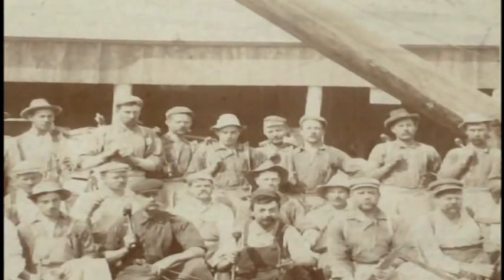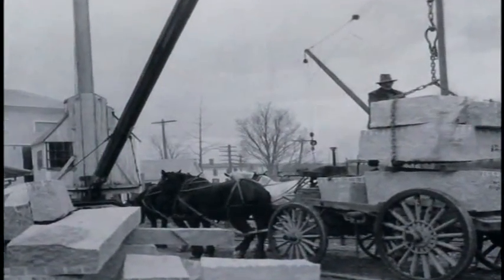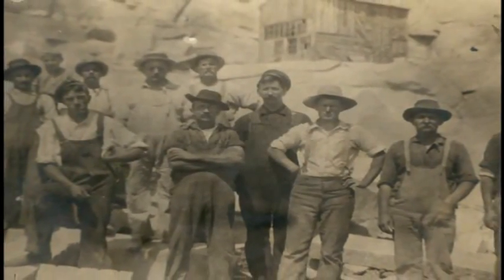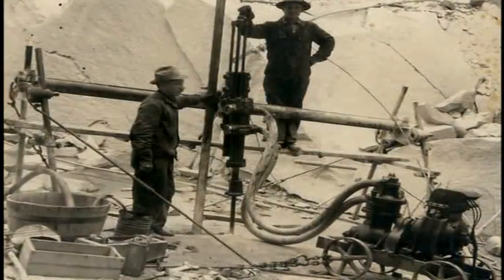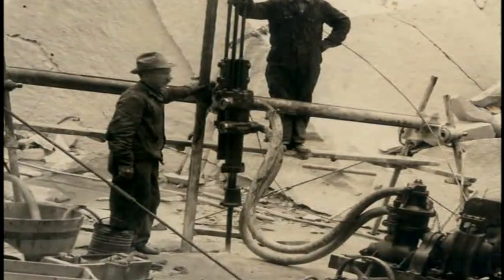In the early days, hundreds of workers were required to extract the granite from the top of Rattlesnake Hill in Concord, New Hampshire. In fact, a large percentage of Concord's population was employed in some form or other by the Swenson Company. From humble beginnings and a mountain of work, Swenson Granite Works has evolved to satisfy an ever-changing marketplace.